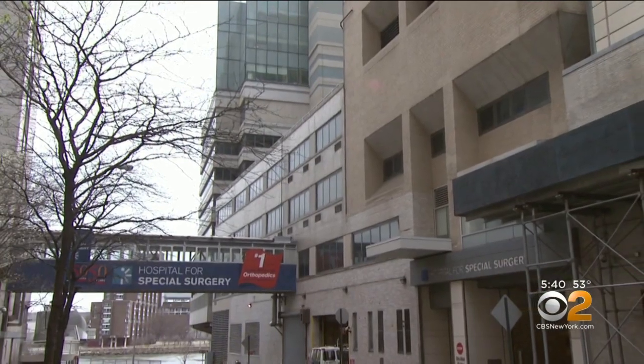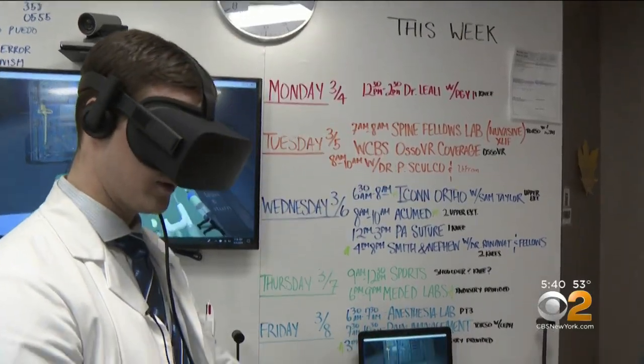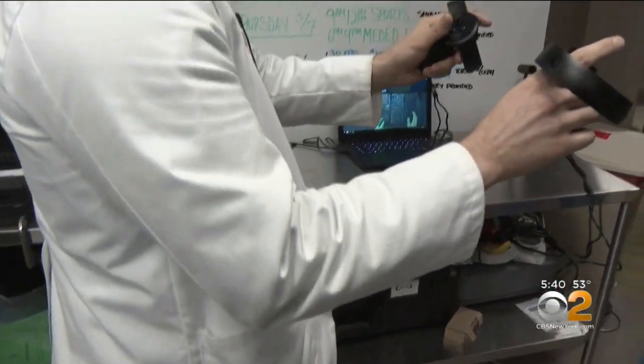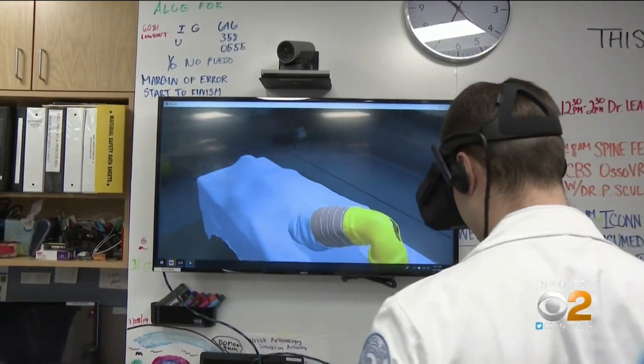Dr. Peter Skolko is the co-chair of the BioSkills Education Lab at the Hospital for Special Surgery. He says virtual reality, like first-year resident Dr. Christopher DeFrancesco is using, is particularly well-suited for orthopedic surgery, because many procedures have well-defined steps that a budding surgeon must master.